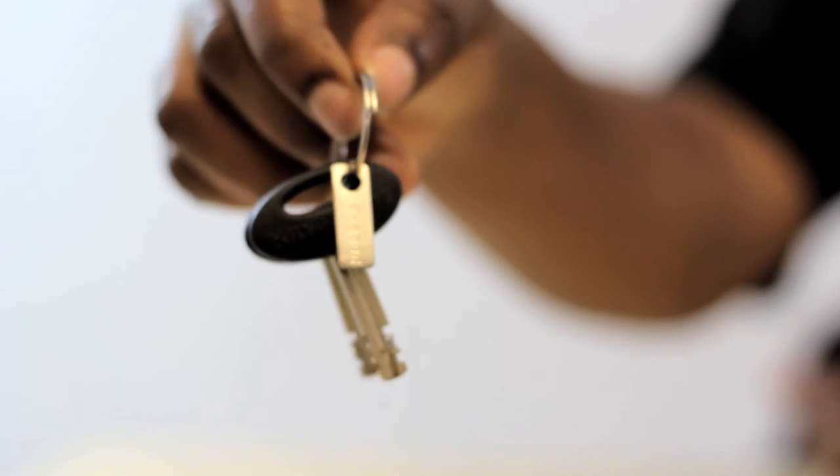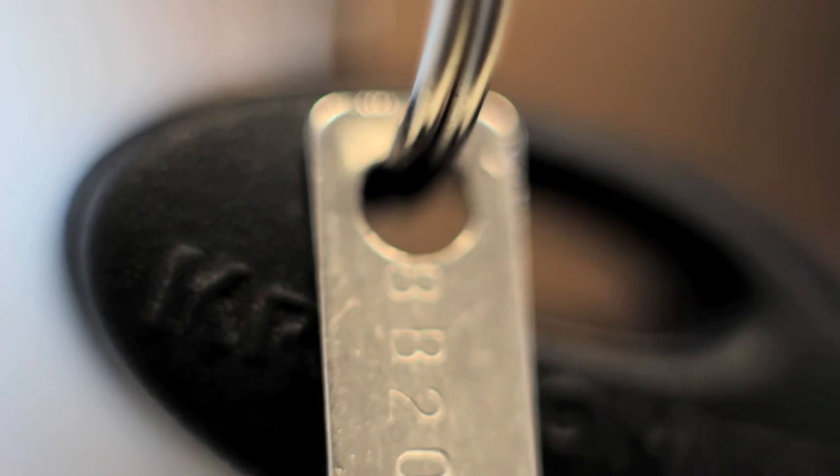For the New York series locks, the key number is going to be found on a small metal tag on the key ring. This key number will not be found on the key fob.